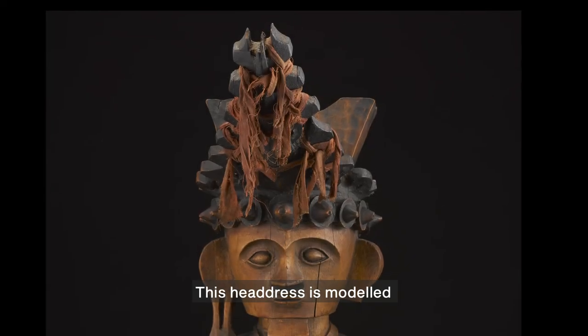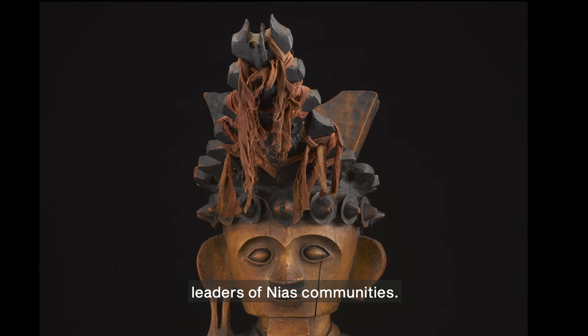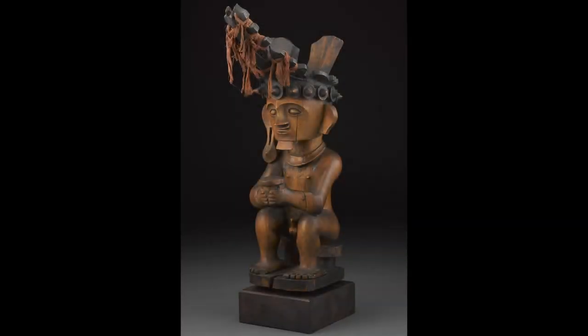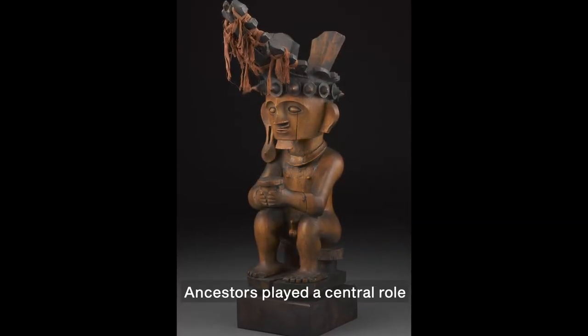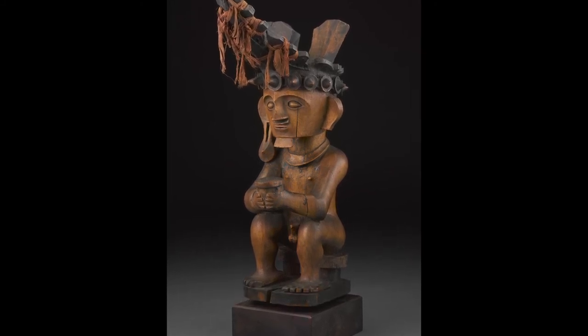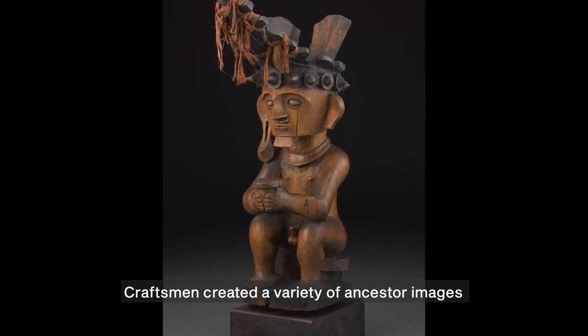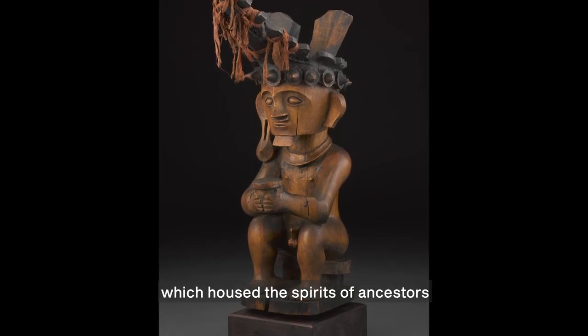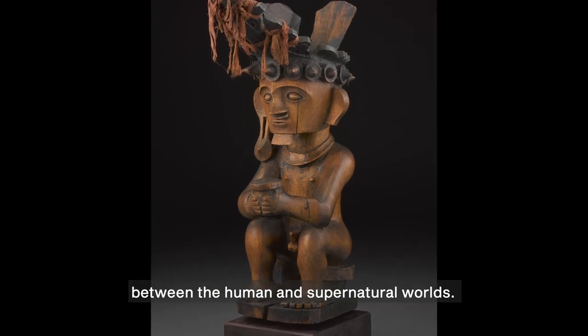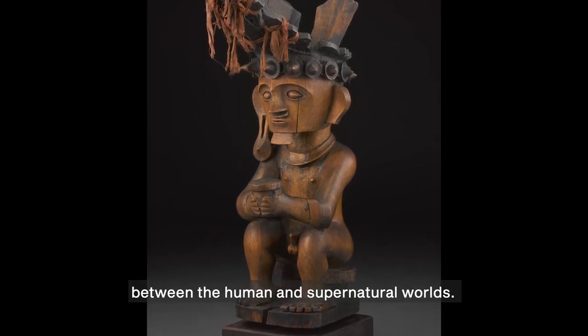This headdress is modelled on real ones worn by leaders of Nias communities. Ancestors played a central role in the art-making and religion of Nias Island. Craftsmen created a variety of ancestor images, which housed the spirits of ancestors and allowed for communication between the human and supernatural worlds.